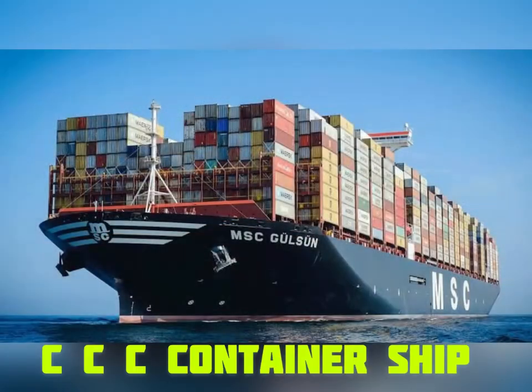This is a big container ship, just like the container trucks you see. But this has many, many more containers.